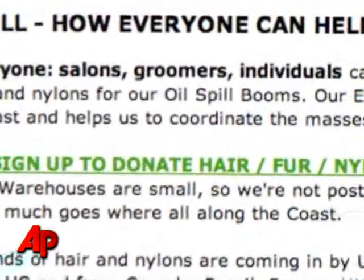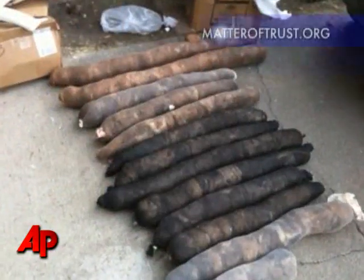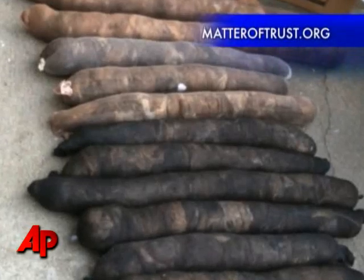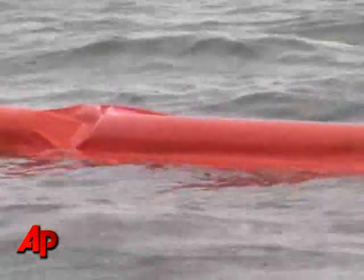A public charity group called Matter of Trust takes hair from salons and barbershops across the country, stuffs it into old nylon stockings, and creates makeshift oil absorbers called booms. The booms, similar to these, are being used to soak up the crude oil and block it from reaching the coast.